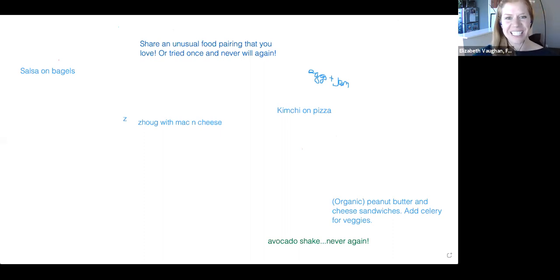Welcome, folks who have just entered from our waiting room into the webinar. We're going to get started here in a few minutes. While you wait, we have our whiteboard up. We're asking folks to add to this table what's an unusual food pairing that you love, or maybe one that you tried once and never want to try again. Go ahead and participate — you'll see instructions on how to do so in the chat box.